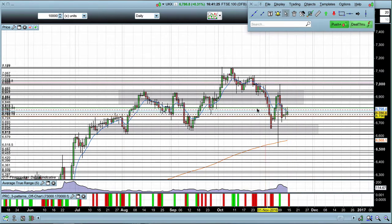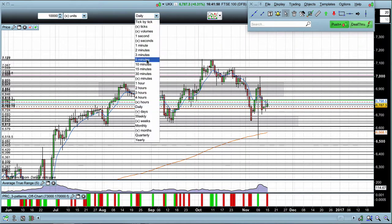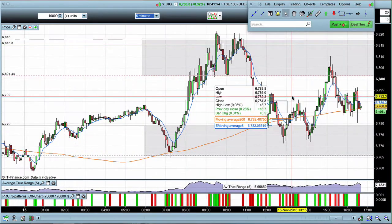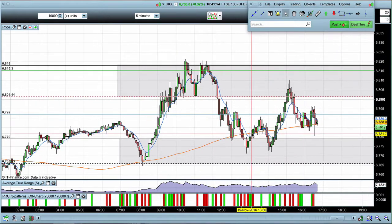We're at 20 to 5. The FTSE is now closed. First thing we can see on the daily time frame is the market has not really gone anywhere once again. You tend to see price action like this when you're in between very strong resistance and very strong support — basically the market chopping sideways with no overall bullish or bearish sentiment. Dropping down onto the 5-minute, the zones for the day worked very, very nicely.